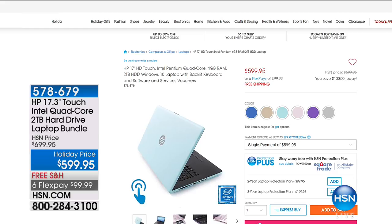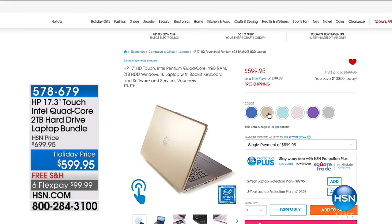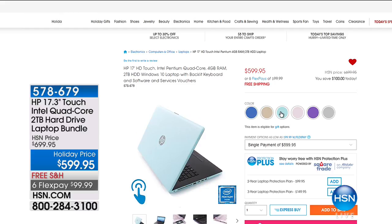From HP, the number one manufacturer of laptops. It has a quad-core processor, two terabytes in the hard drive so you're never going to outgrow this. We took $100 off our price. It's free shipping and it's under $100.